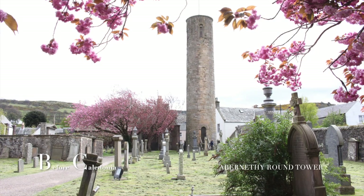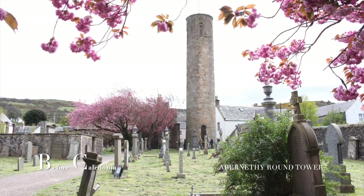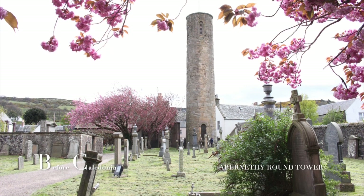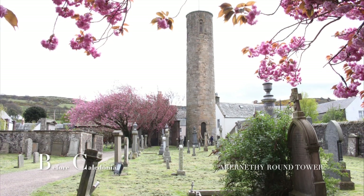Abernethy Tower is likely an Irish import, as these structures were around 100 in number, with 60 surviving into the present day and about 10 being complete. The dating of these constructs is thought to be around 1,100 to 800 years old.